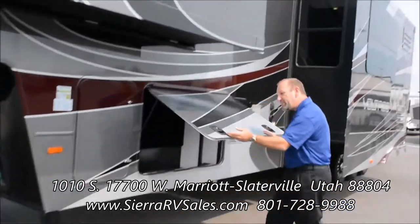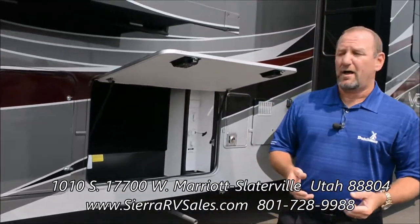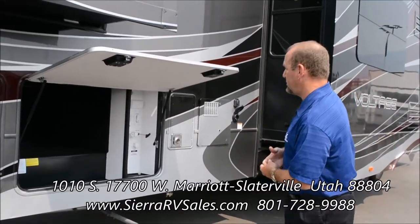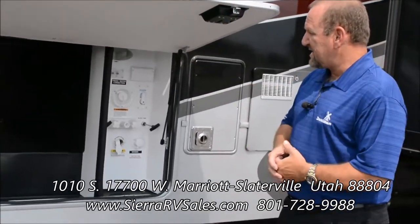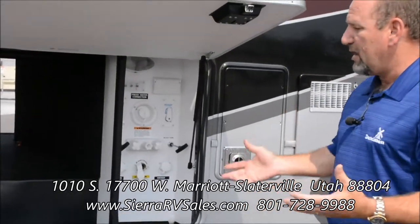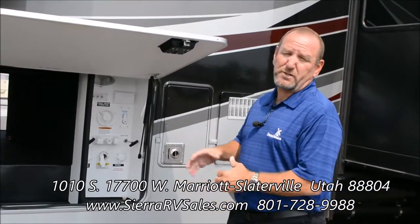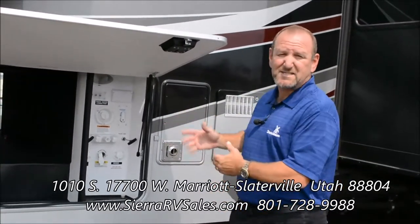To keep you there longer, on this particular coach we're going to give you 160 gallons of fresh water, 114 gallons of gray water, and 96 gallons of black water. We'll have two black water tanks on this coach. We also give you a service center — satellite systems for each TV, and there are four on this particular travel trailer, all color-coded for you. We also have the black tank flush system and a winterizing system, which is a standard feature on Voltage.